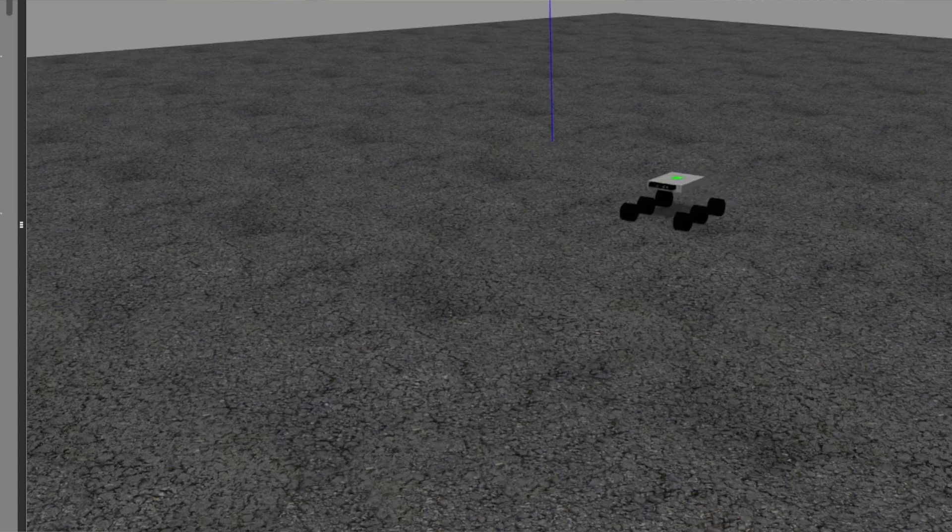For verification purposes, we are using Gazebo, which is an easy-to-use simulation environment that is compatible with ROS. With models of our rover and terrain, we can test the software functionalities without the need of a physical rover.